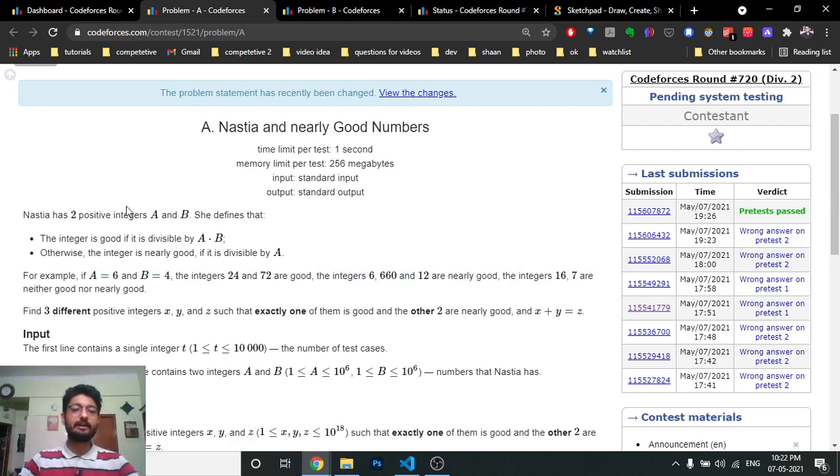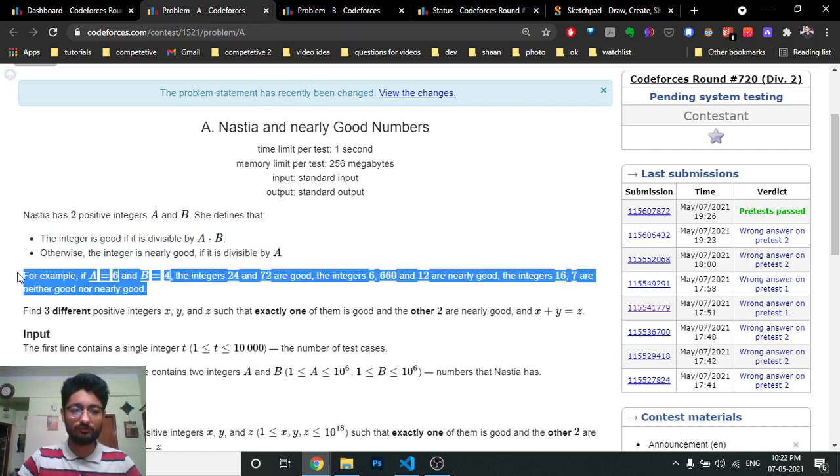The problem tells you: you are given a and b. There are two types of numbers. An integer is called 'good' if it is divisible by a×b. An integer is called 'nearly good' if it is divisible by a. From the statement, if a number is divisible by a×b it is good, and if it is divisible by only a it is nearly good — or more precisely, if it is divisible by a and not by b, it is nearly good.